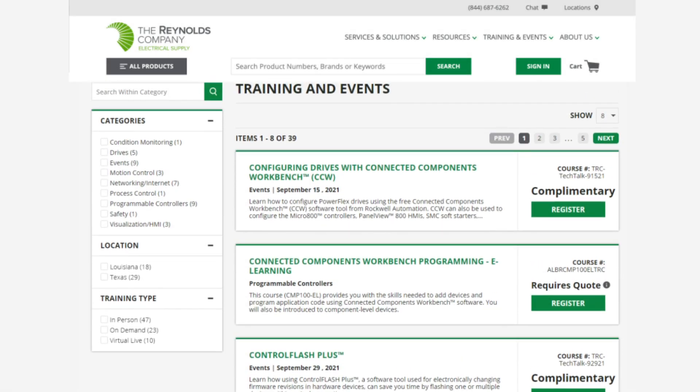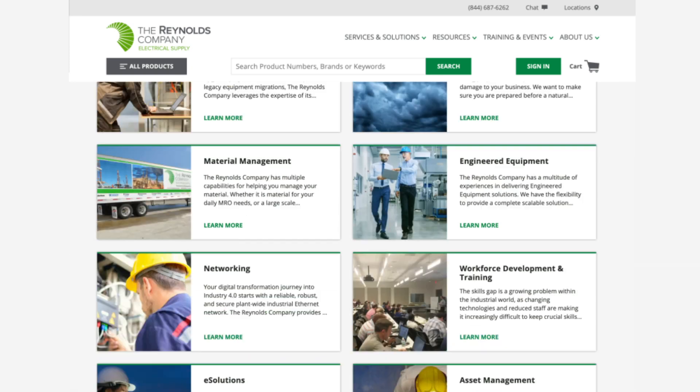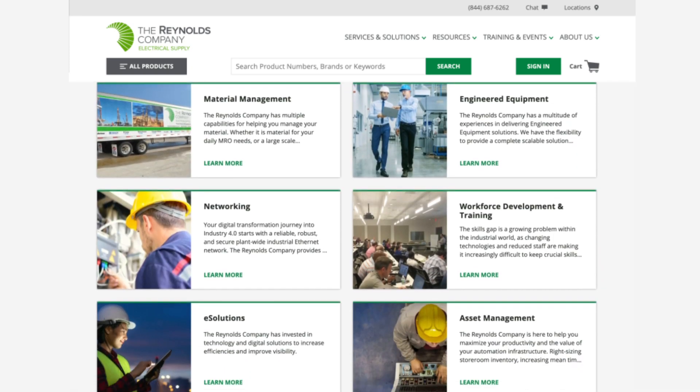Workforce development is essential to your success, and now you can view training and events by location, type, and category. You'll find a full listing of our services and solutions on our website that our specialists are ready to help guide you through.